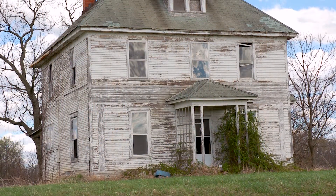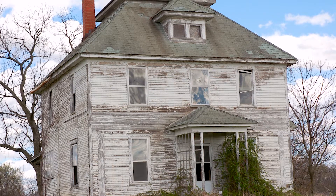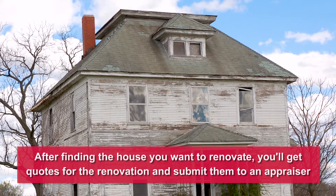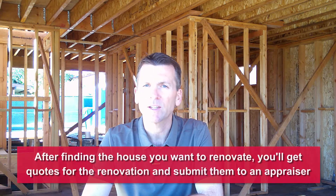What I mean by that is the process is the same in that you find the property you're wanting to renovate first, and then second, you'd actually go out and determine what kind of work you want to do on the property. You'd get quotes for the property renovation and then you'd submit those quotes along with the purchase contract to the appraiser.